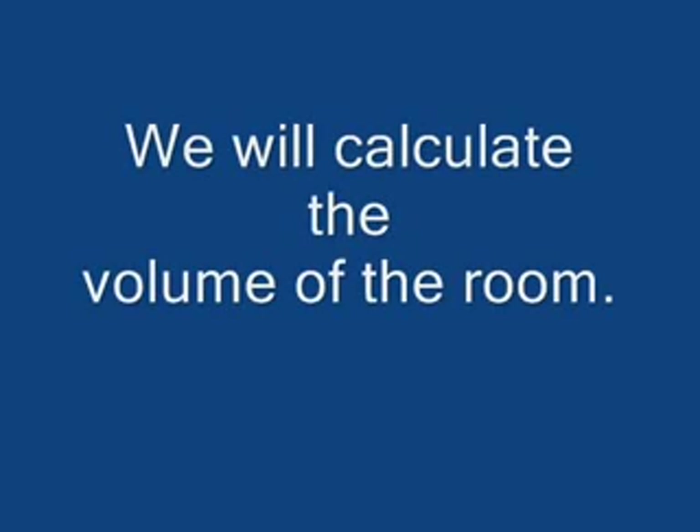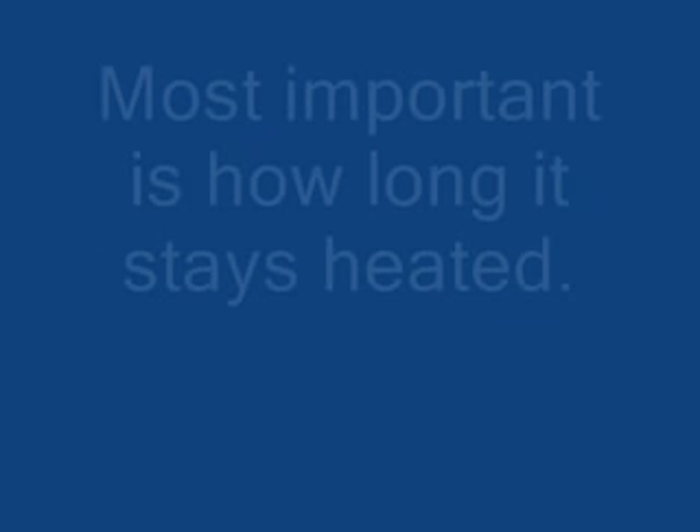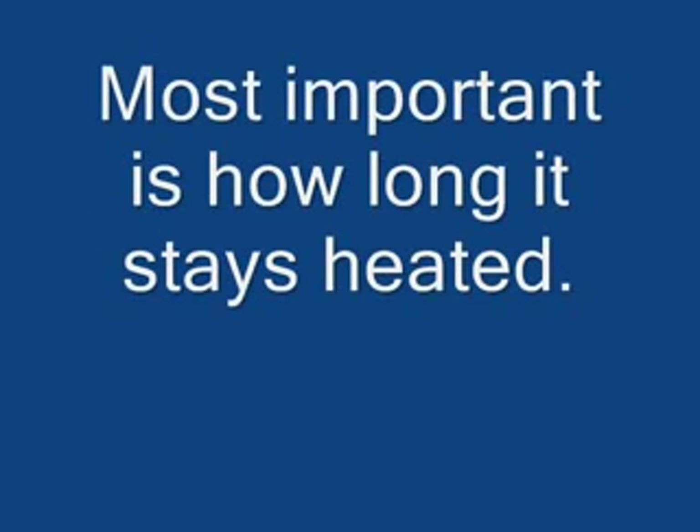We will calculate the volume of the room, and how much energy or dollars it takes to heat the room. Most important is how long it stays heated.